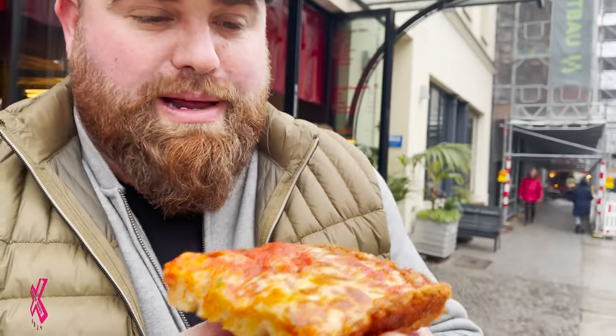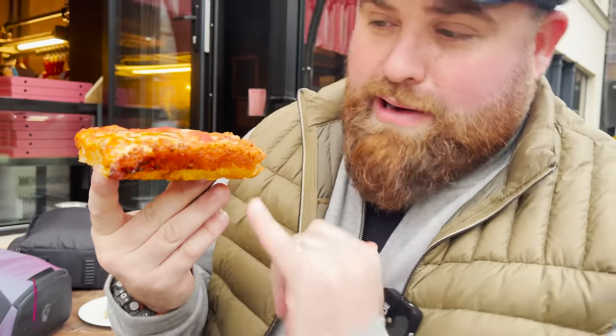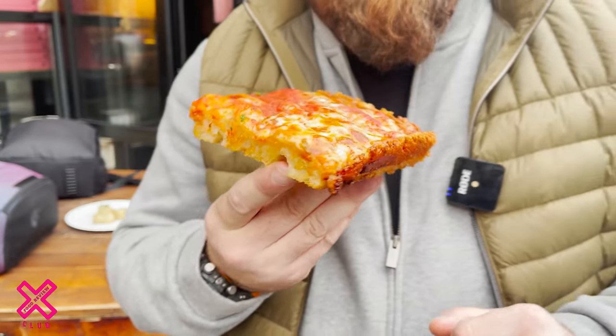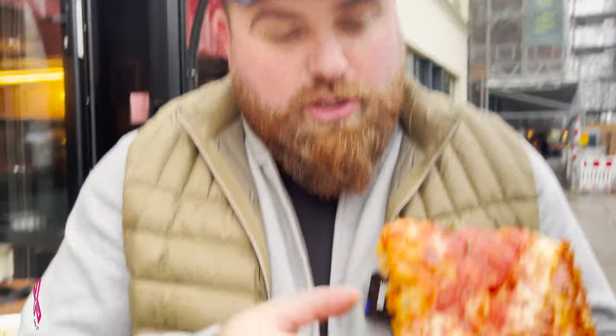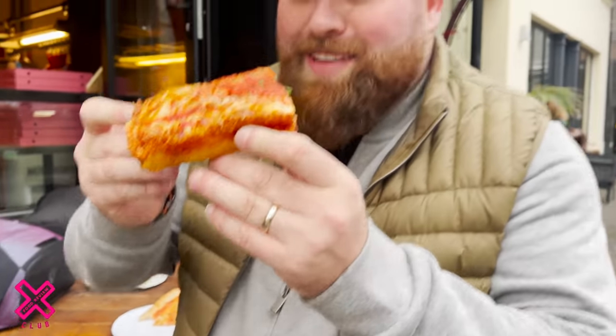Those of you that are familiar with Detroit pizza — it's a banger. You've got that cheese crown around the outside. The cheese goes on first, and they put a stripe of tomato sauce down the middle. The Detroit Red Stripe Pizza. Iconic. Famous. Let's go.